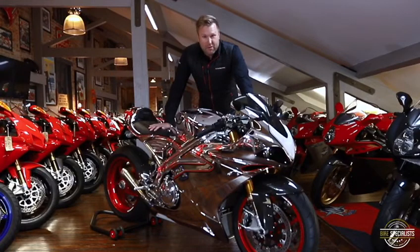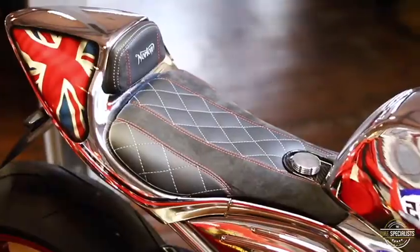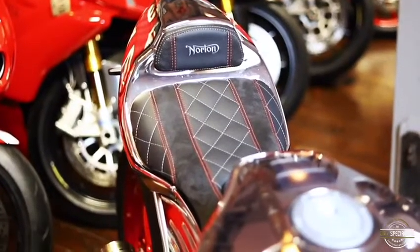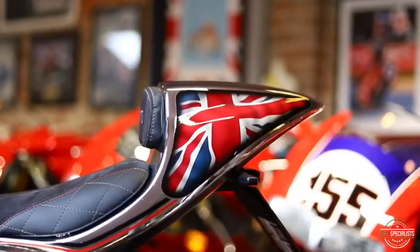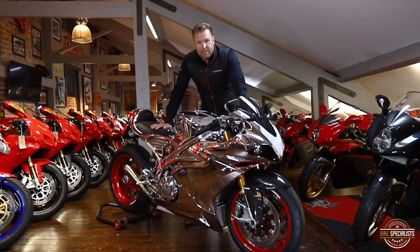Let's talk about the performance figures as well — 195 brake horsepower and 200 miles an hour. There are some serious figures. And little bits on the bike I've noticed as well, like the leather seat — they've done a quilted leather seat like you'd see on an Aston Martin, with all the red stitching and a beautiful patriotic British flag on the back. Everything just works on the bike; it's a stunning piece.